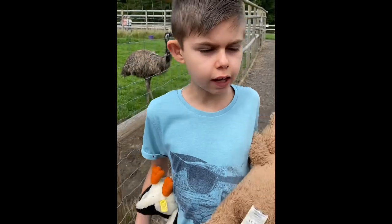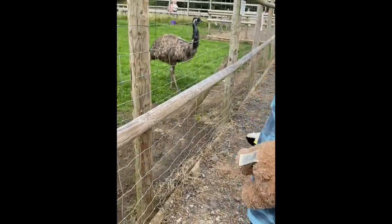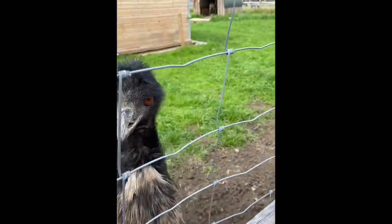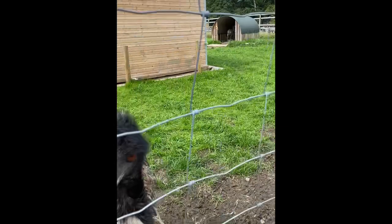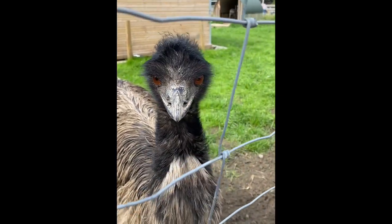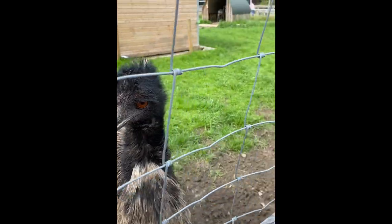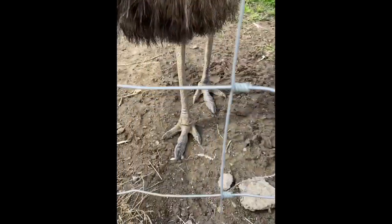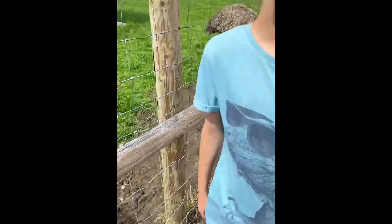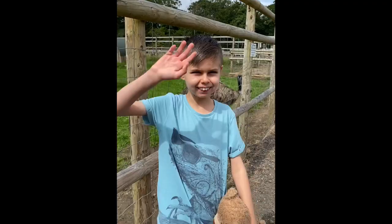Here we are and we've got an emu — there's two emus. This one is so cool. Look at his little head, his beak, his feathers, and his legs. His feet are like dinosaur toes. He's so cool.